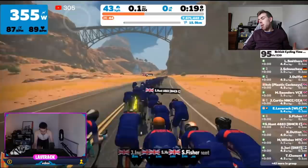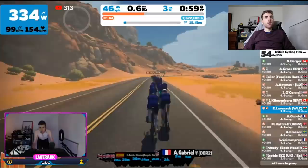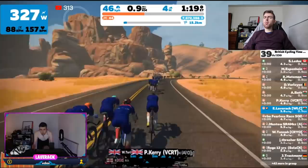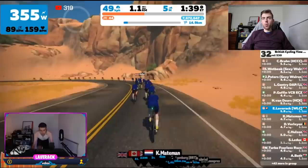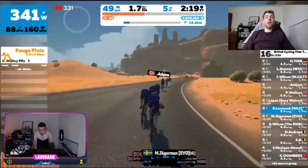Spoiler alert: 333 watts is my new FTP, which I think is around 5.6–5.7 watts per kilo. I averaged 350 watts over the 20 minutes.